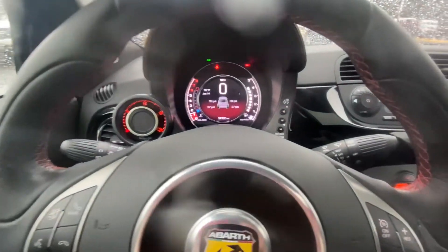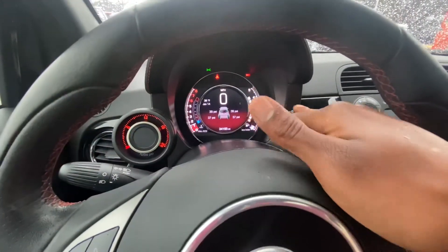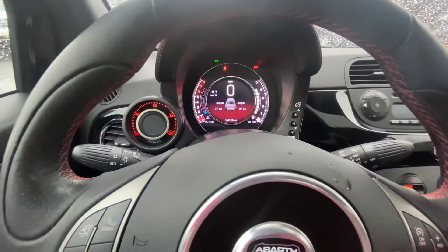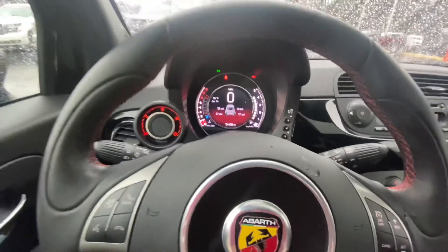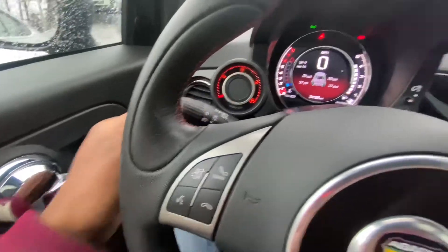See that turbo gauge right there — I like how that's all digital and you can see everything: the time, the date, miles per hour, all your PSIs. That's pretty nice. Your fuel is right there on the right. I just can't get over the turbo gauge.